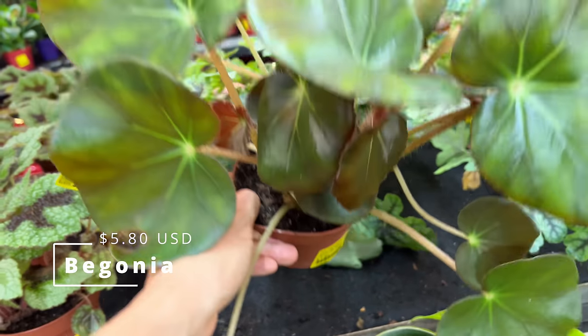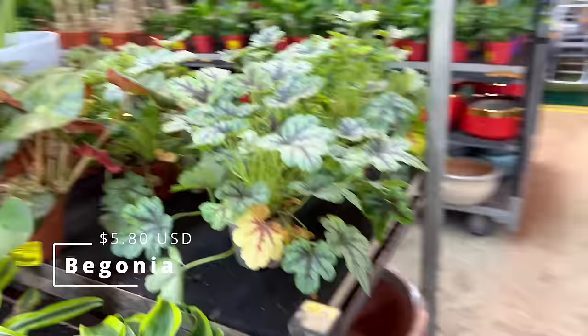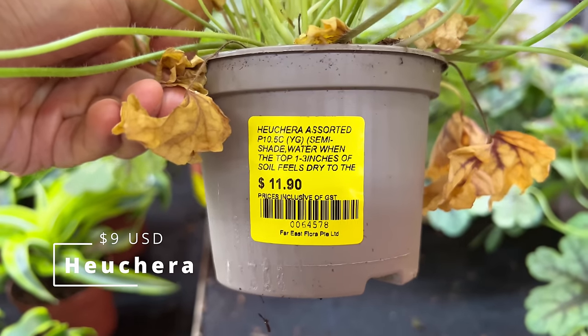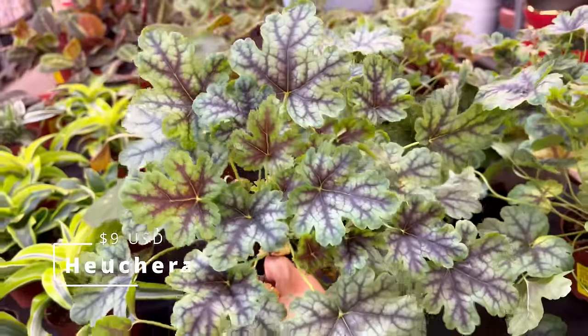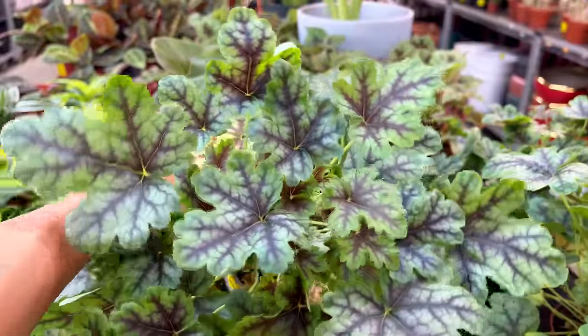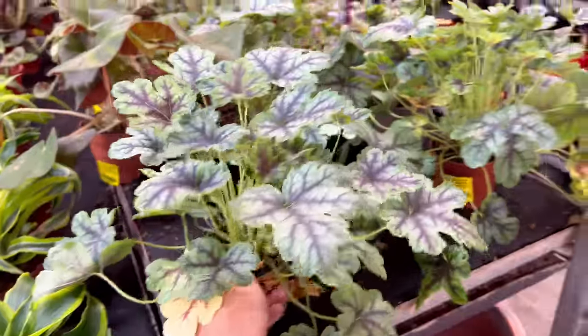This one is a Begonia Rex, $7.80. Now this plant is very curious — I've not really seen this before. It says it's a Heuchera Assorted, $12. Something tells me this likes bright light, maybe a bit of direct light, but I could be wrong. Something about this growth habit and coloration tells me it's probably a direct sunlight loving plant. Comment down below if you have any experience growing this plant.